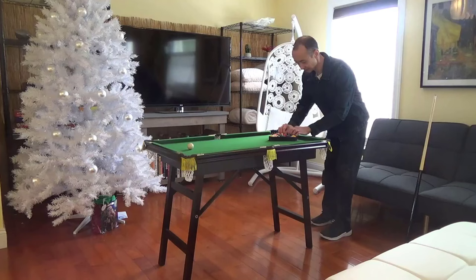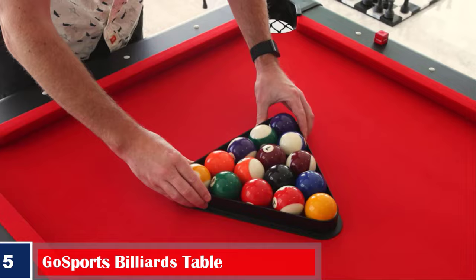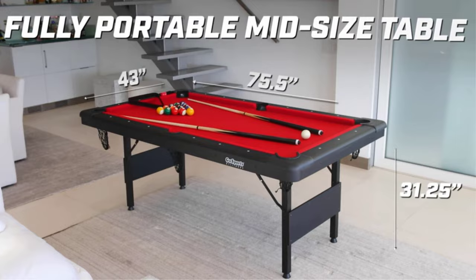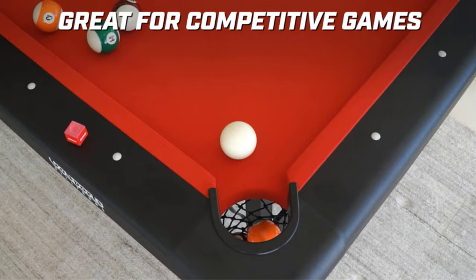Number 5: Best with Smooth Surface — Gosport's Billiards Table. The red-colored foldable pool table is a stylish, well-designed pool table made using a heavy-duty steel frame and premium felt to offer a smooth surface while playing. It has adjustable feet and high-density pocket netting, and comes with 15 regulation balls, one regulation cue ball, two 57-inch cue sticks, two cue chalks, one felt brush, and one ball rack. This product measures 76 by 43 by 31 inches and weighs 120 pounds.